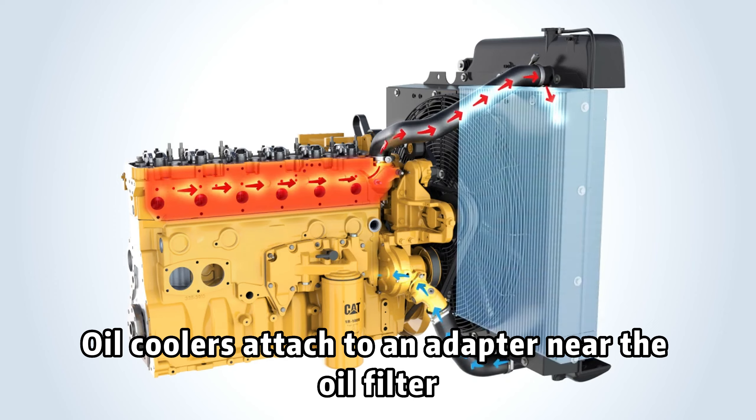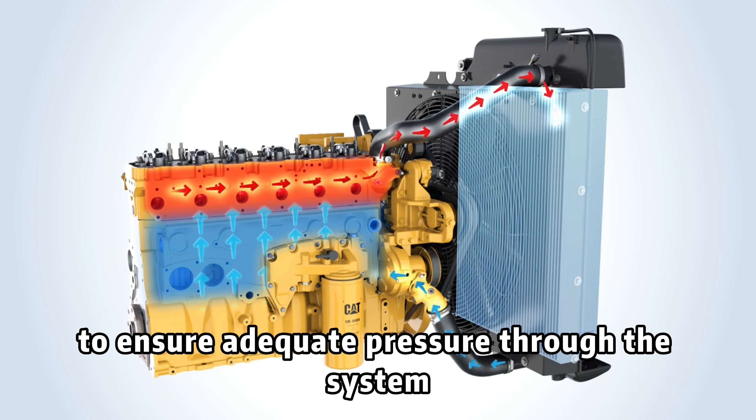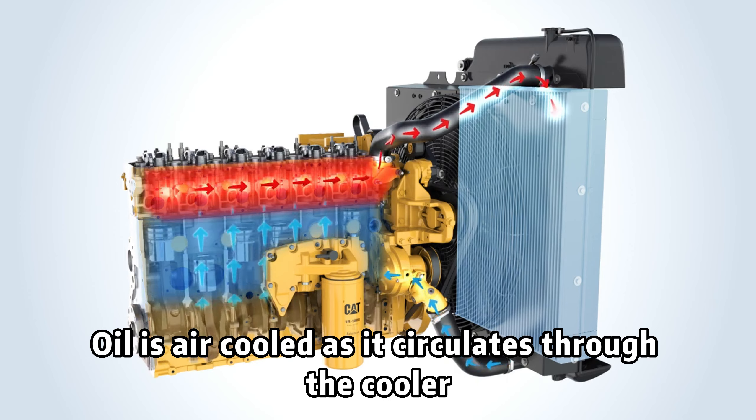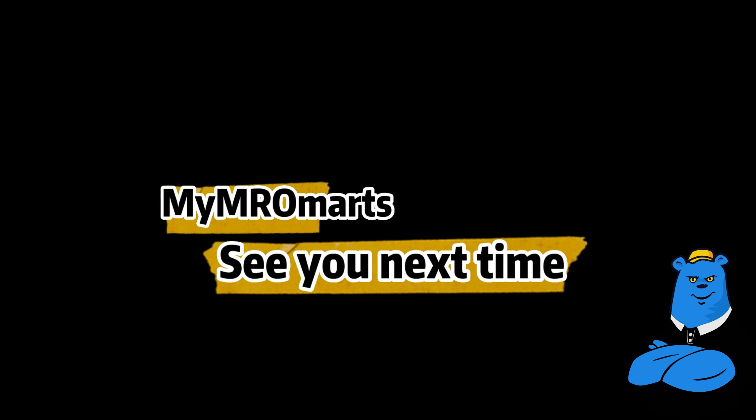Oil coolers attach to an adapter near the oil filter to ensure adequate pressure through the system. Oil is air-cooled as it circulates through the cooler before it returns to the engine.